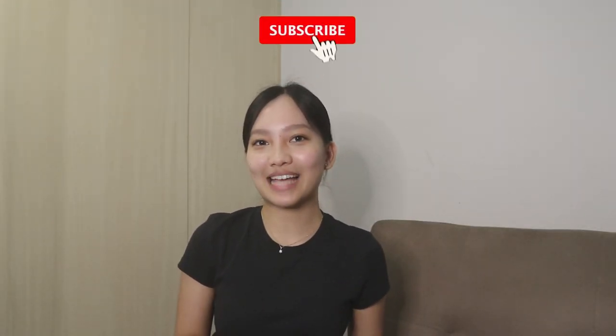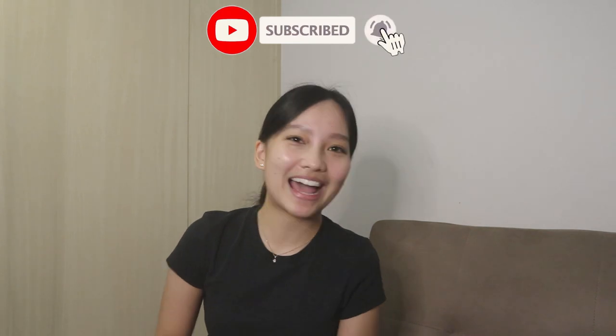And that's it for today's vlog. If you want to see more of me or more of this kind of vlog, do not forget to click like, comment, share, and subscribe. See you in my next one. Bye!